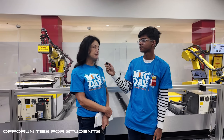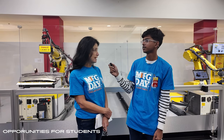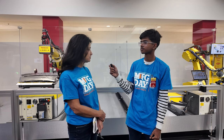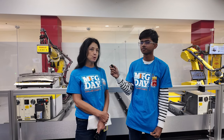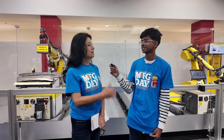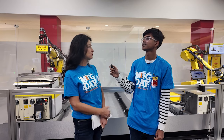The apprenticeship program is specifically for robotic technicians. It's a two-year training program. You just need a high school education and to be at least 18. Our internship programs are geared towards four-year degree programs, so you do have to be at least a sophomore to be eligible.